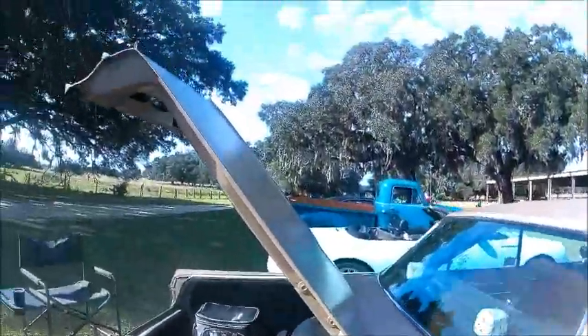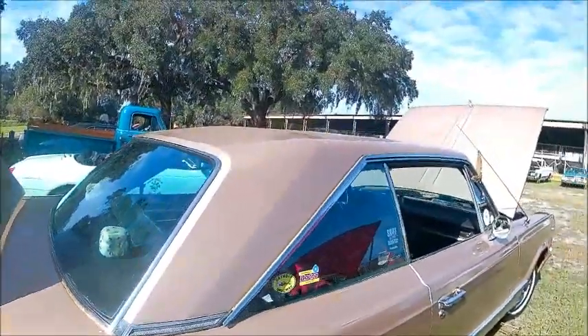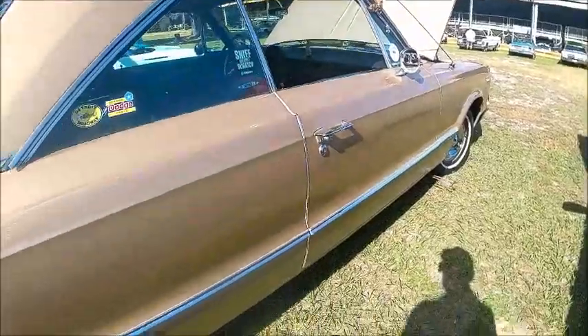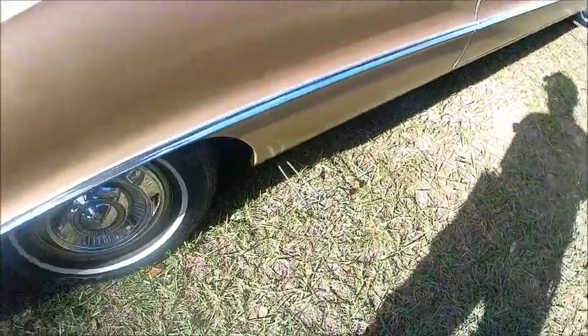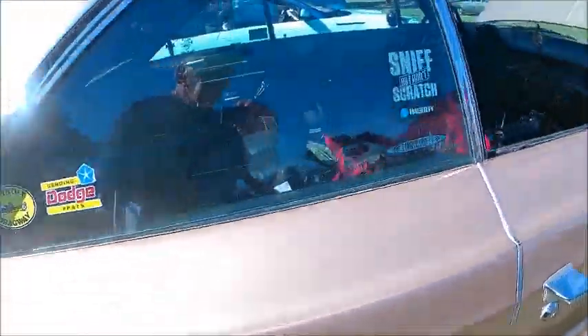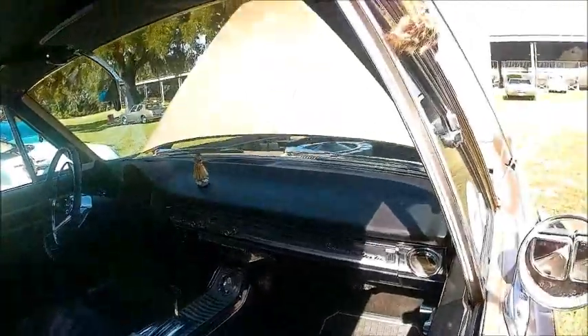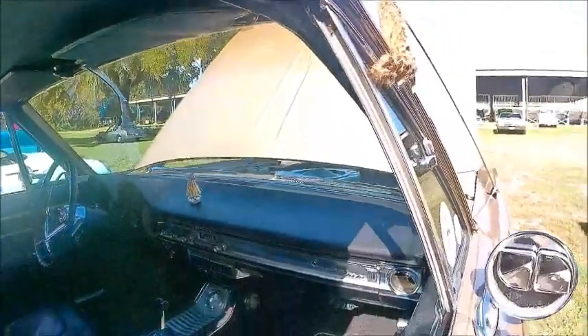Notice the curb feelers. That was a common accessory back in the day, particularly when there were lots of whitewall tires. They would sing out when you got close to the curb so you wouldn't mar the whitewall — nobody loved scrubbing whitewalls that were marred by the curb.